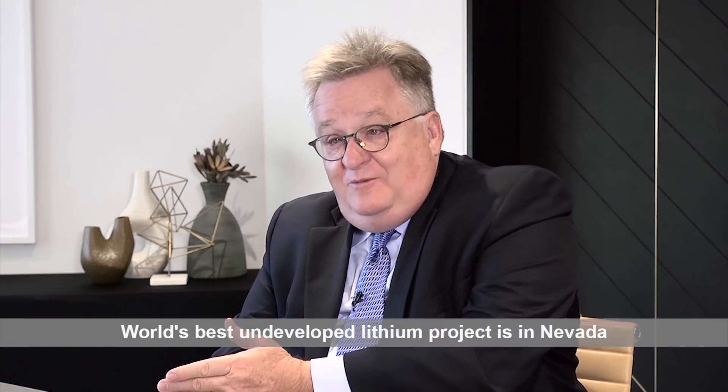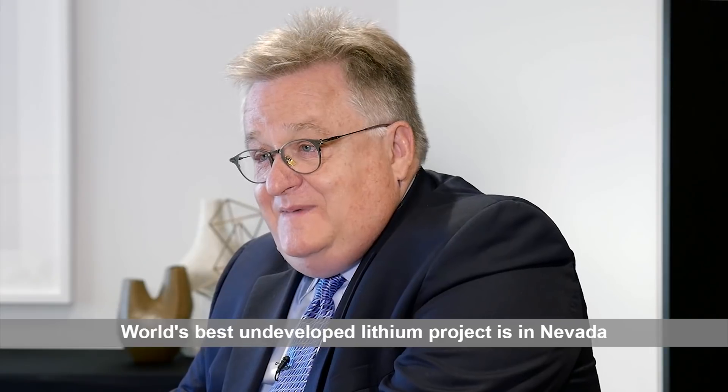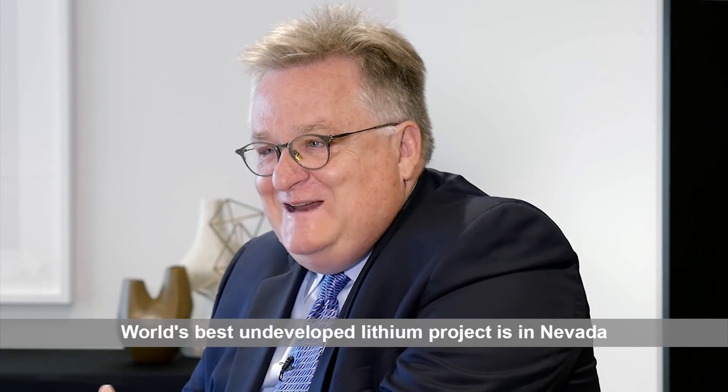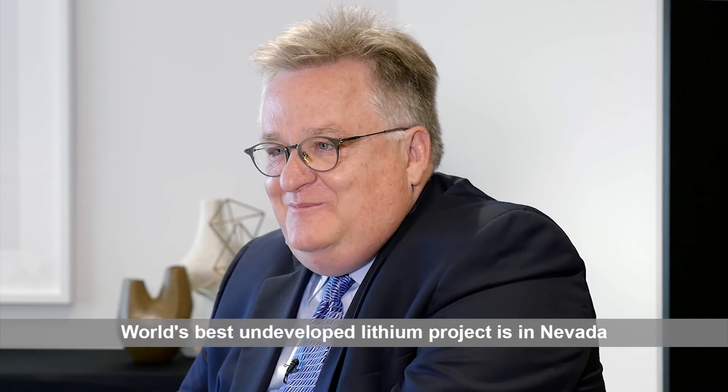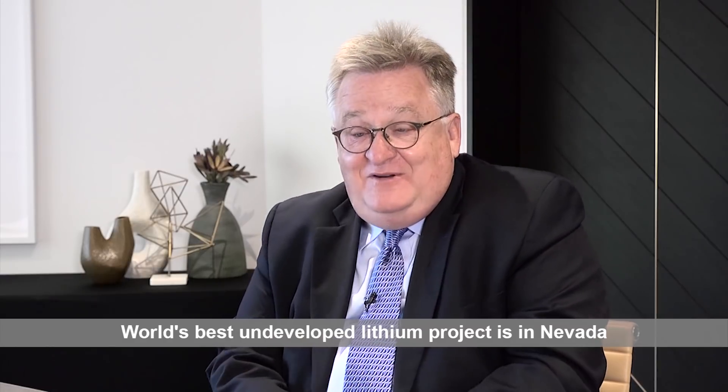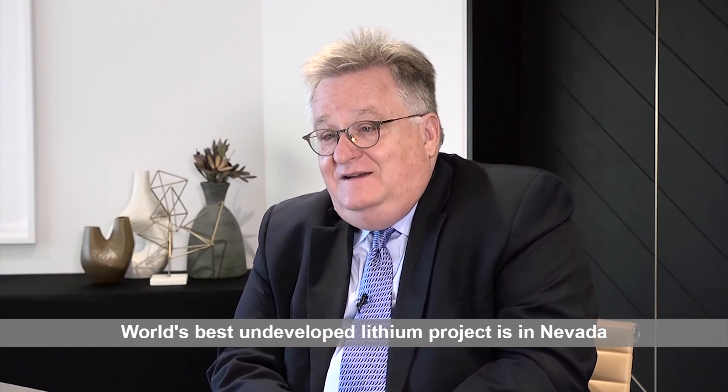My background really started with electric propulsion, went to batteries, went from batteries to lithium — helped develop a major lithium asset, finished that development, brought it to home, stayed with it until it became a significant producer. Retired, began to look around, and then ended up being very fortunate to find what I think is really the next great piece of production in the world.